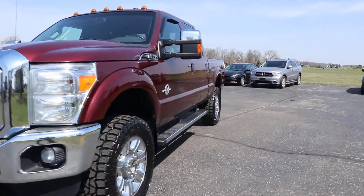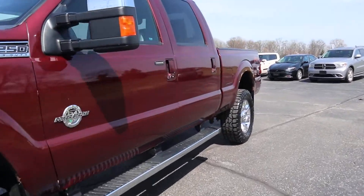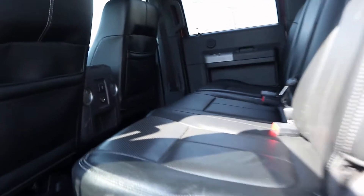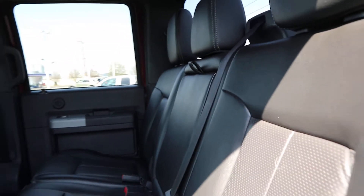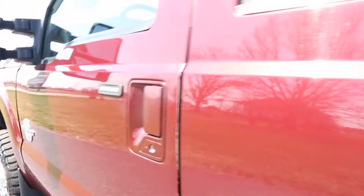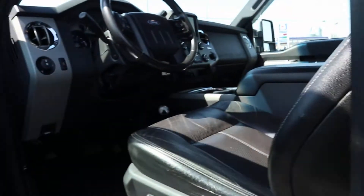There's a look at the outside, we'll check out the inside. Leather back seats are in great shape. Front seats look pretty good.